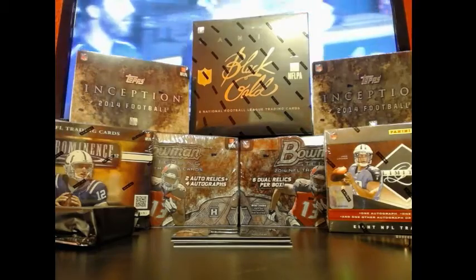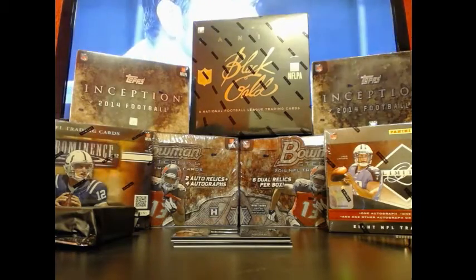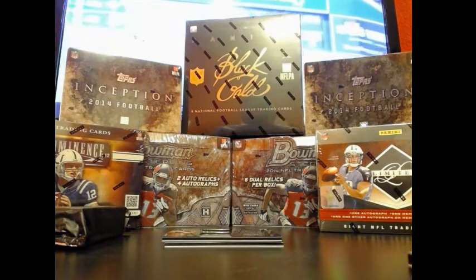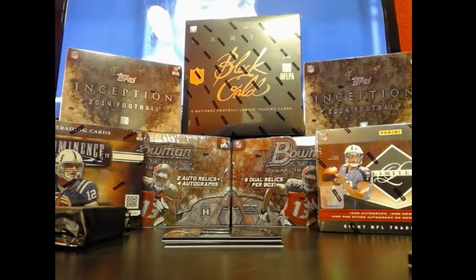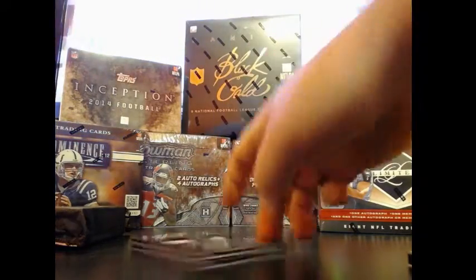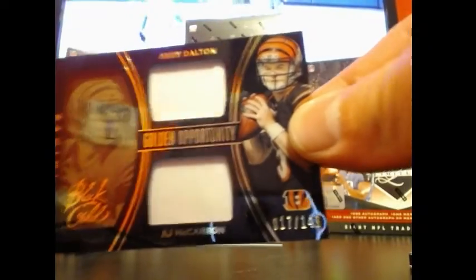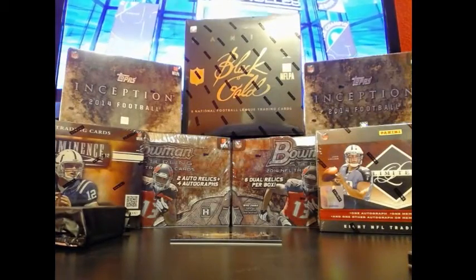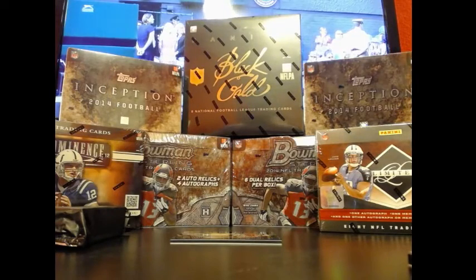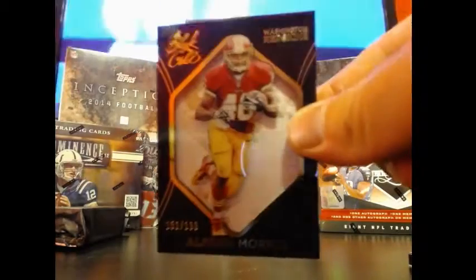We get a few more 180 orders. Alright, some more top loaders, let's see what we can do in the next one. Andy Dalton — AJ McCarron, I'm sorry, Andy Dalton — double relic and that's out of 149, number 17. Last card from the pack is going to be Alfred Morris for the Redskins, at 199 shadowbacks.